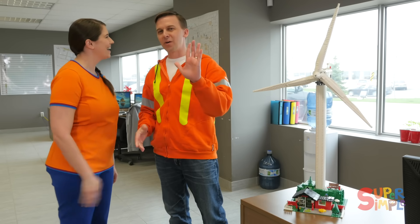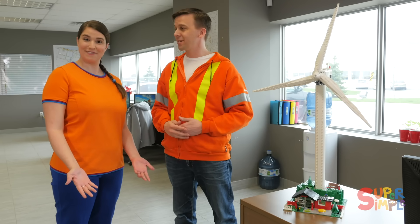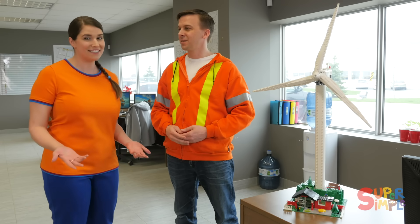Hi Katie. Hi everyone at home. I'm Brian and I'm an engineer at Boralex and I can tell you all about it. Okay Brian, so how do you turn the wind into electricity?